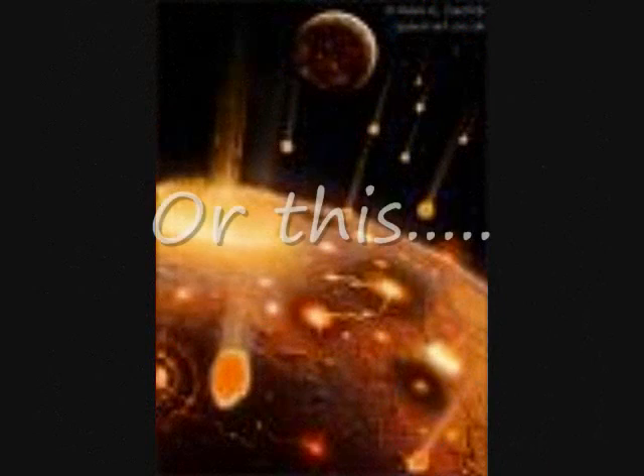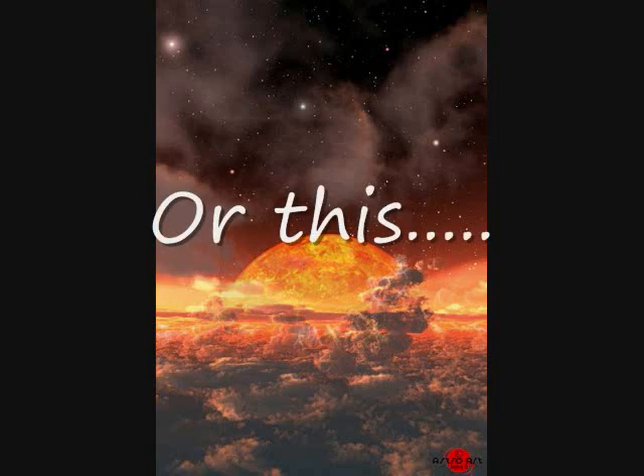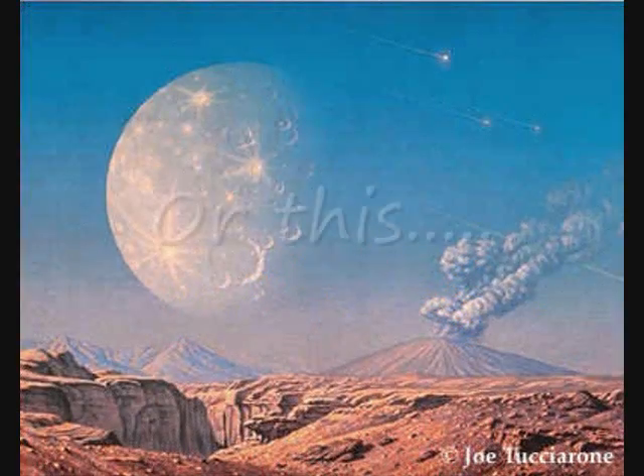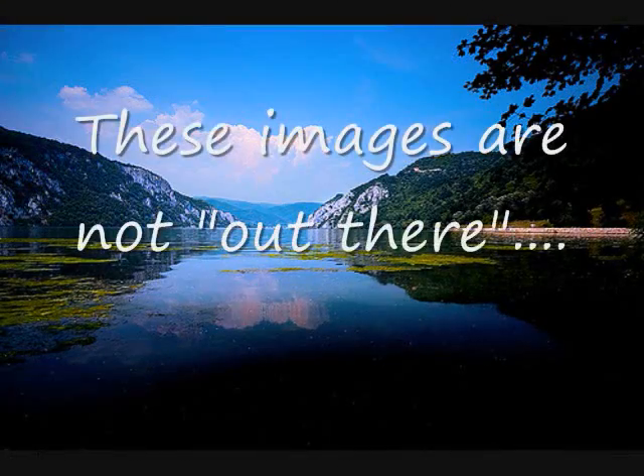Unfortunately for evolutionists, the sun does not give off light at all. The sun produces electromagnetic waves of certain specific wavelengths in the form of photons. These waves hit the retina, which creates an incredibly complex signal that is sent to the visual cortex through the optic nerve. Light, color, and visual images do not exist at all outside of a receptive brain — the brain manufactures the light that we see.